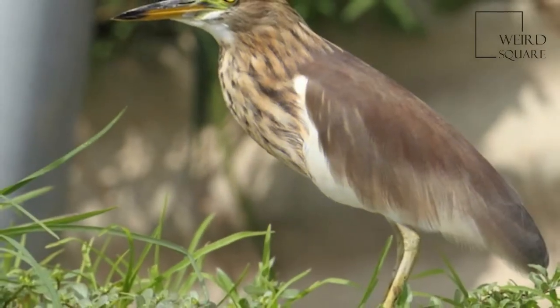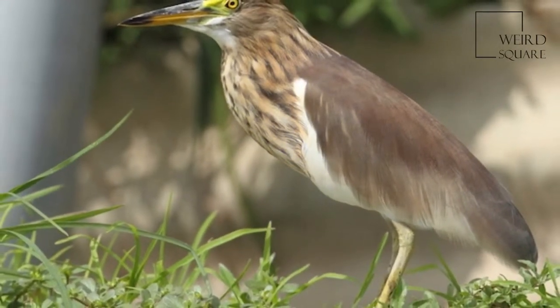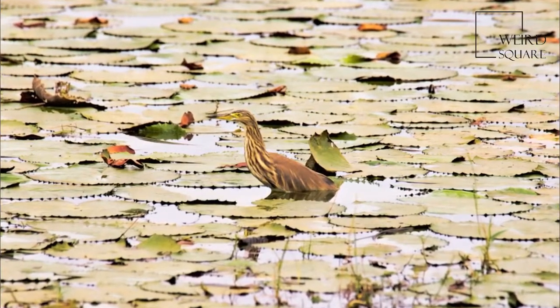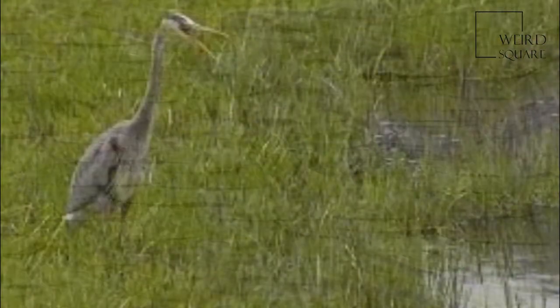It is very similar to the Squacco Heron but is darker backed. To the east of its range, it is replaced by the Chinese Pond Heron.